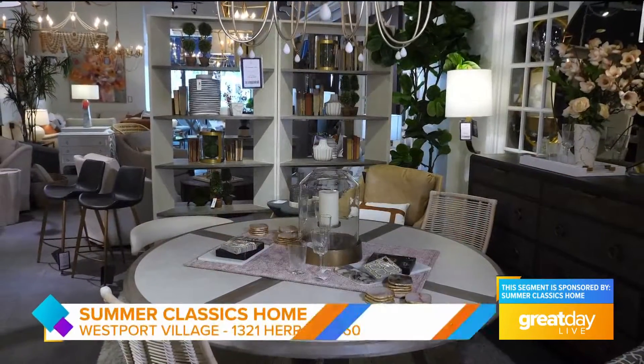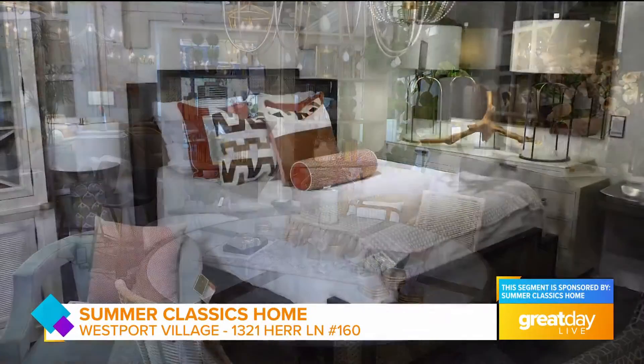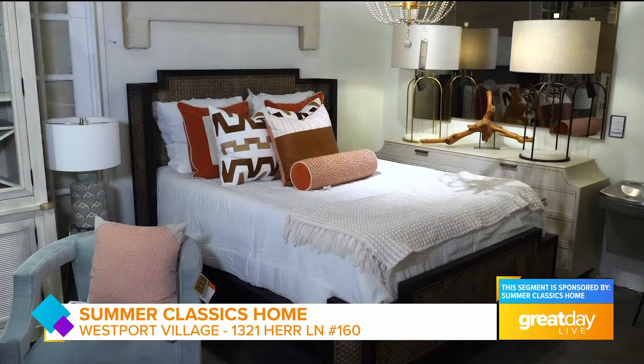We do. So Gabby is also a sister company to Summer Classics. We also design and manufacture all of our Gabby products. They are upholstery, dining, lighting, any kind of case goods, beds, dressers. So we really are the whole home solution.